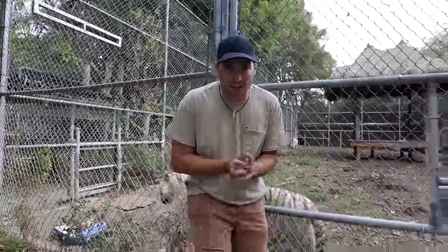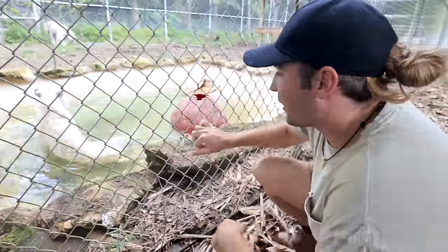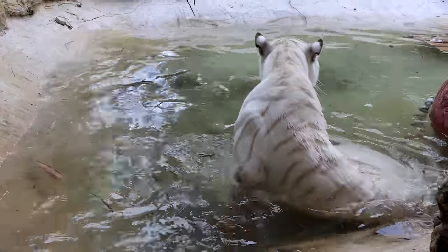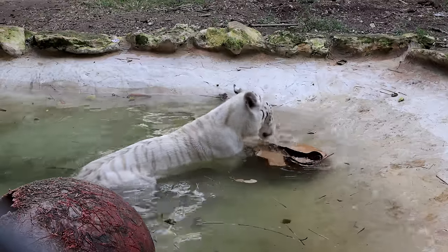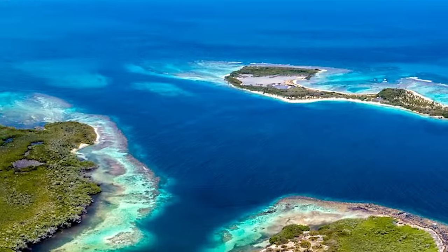Today we are going to be feeding our tiger kids creatures from the deep. Welcome back to the channel, I'm Landon Cher. As you guys can see, these cats are hanging out in the water just having fun, but this pond is not very deep. We just came back from the Bahamas where we went fishing and caught a bunch of creatures from over a thousand feet deep.